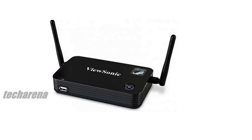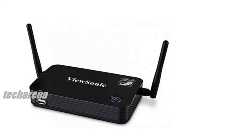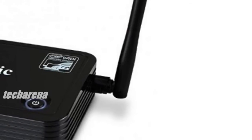ViewSonic announces its new Miracast and Intel WiDi-optimized ViewSync WPG-370 gateway solution. Ideal for enterprise, SMB, and education environments as well as AV installers.